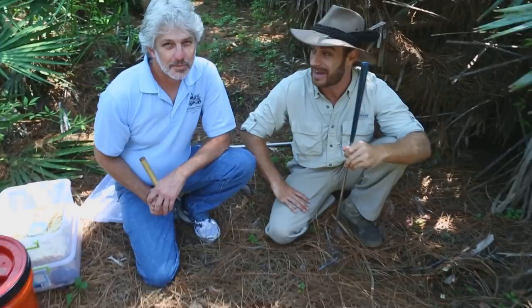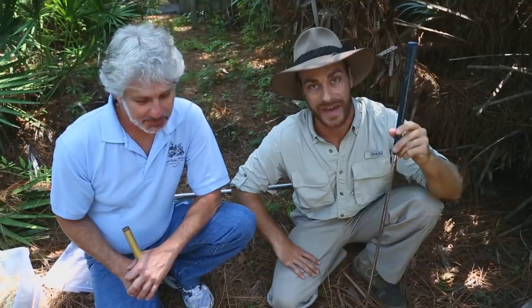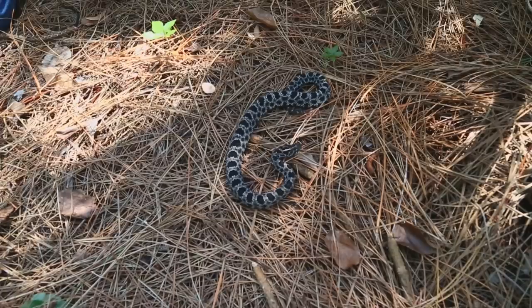I'm here with my good buddy David. I'm always getting him out of the office — anything to play with something dangerous. We're going to show you some of the venomous snakes here in Florida, but we're also going to show you why these animals are so important for the environment.